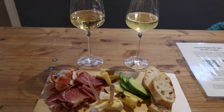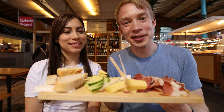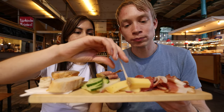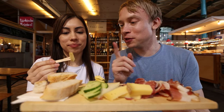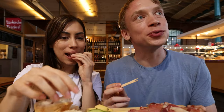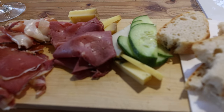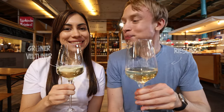We got a platter with different cold cuts and cheeses that look really really good. There's a camembert right here — really nice, really good camembert cheese. And we got the mountain cheese, and there's some smoked ham here — really a lot of flavor, kind of smoky, really really good. We also got some German wine: a Riesling and a Grüner Veltliner. Prost!